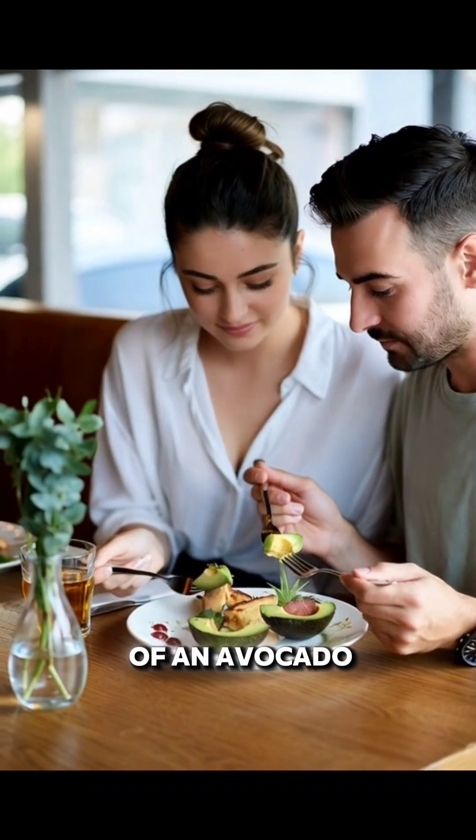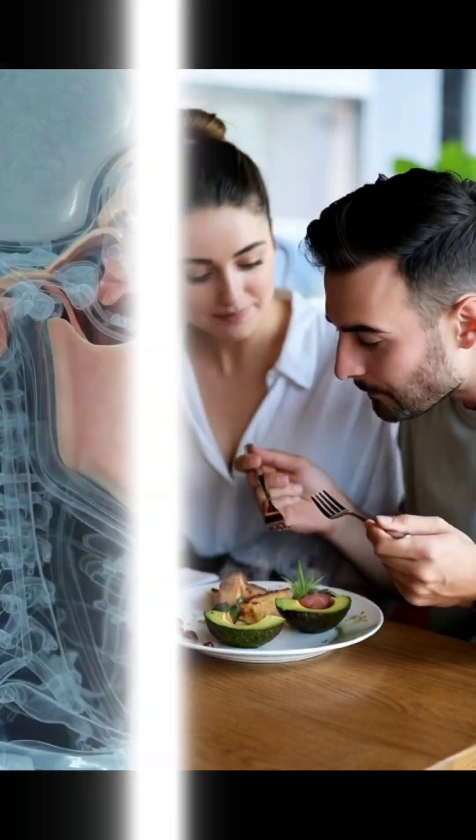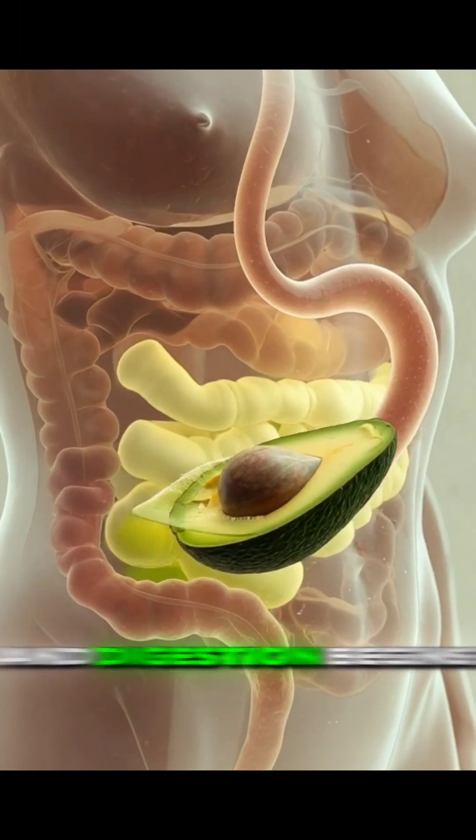When you take the first bite of an avocado, the saliva in your mouth instantly activates. Enzymes in the saliva start breaking the avocado down into smaller molecules, and digestion begins right there.